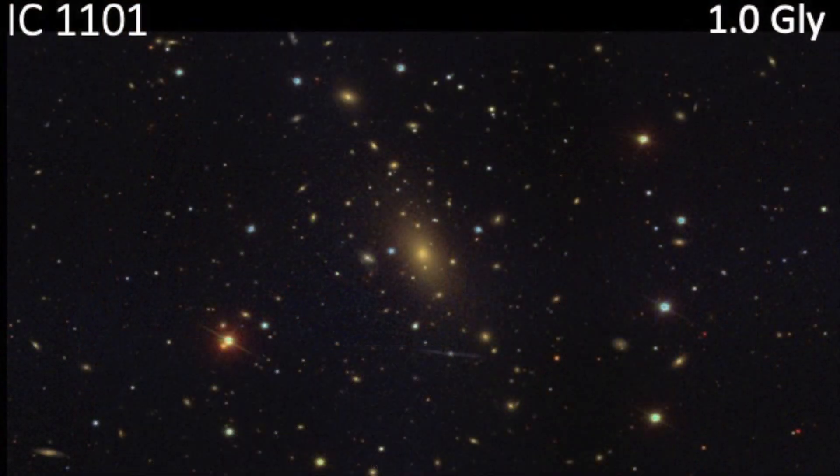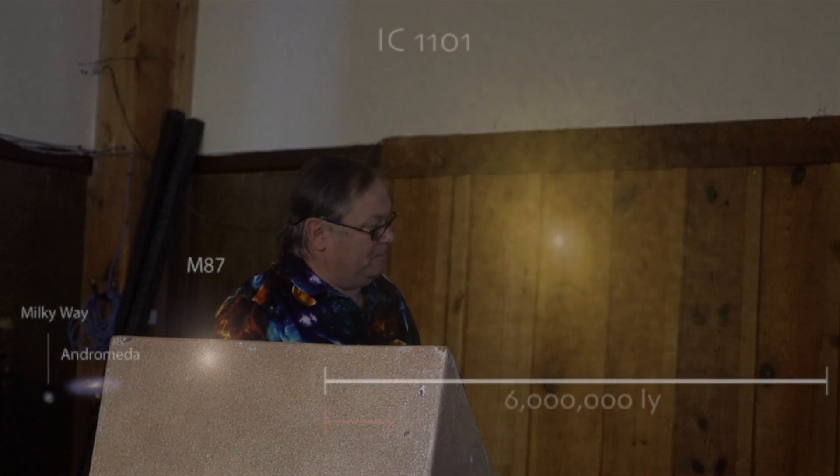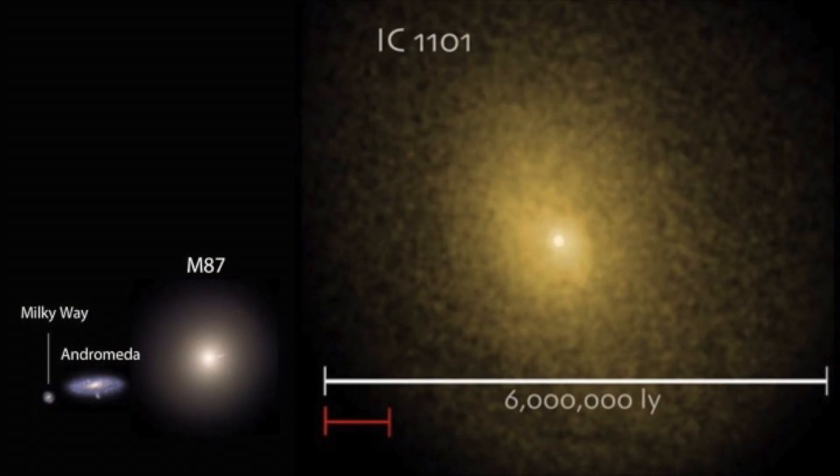This is IC 1101, which is one of the largest known galaxies. It's pretty commonly known — you can see it's 1 billion light years in light travel time, and it is a monster galaxy. Here's a size comparison I got off the internet — it shows it's 6 million light years across, compared to M87, the Andromeda galaxy, and our Milky Way. So you can see this thing is a monster.